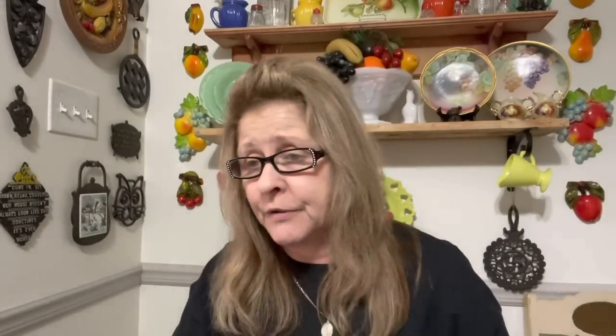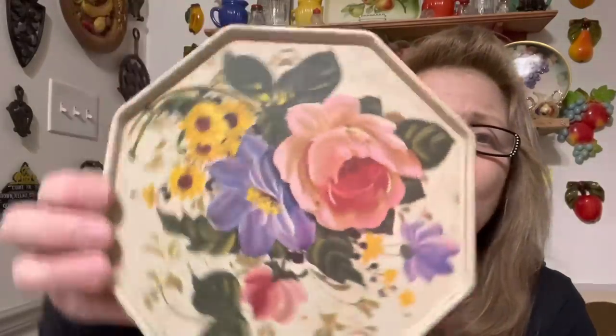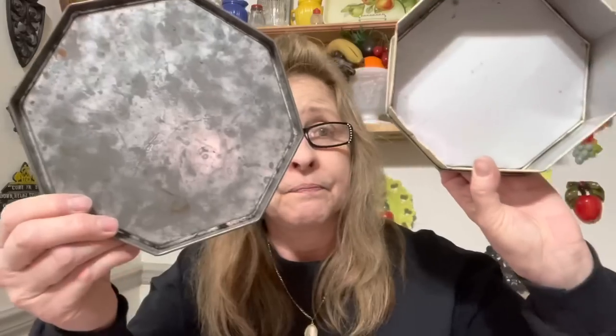I'm going to try to clean up all this stuff off of here with some Goo Gone. I'm going to get some of that Un-Du stuff too. And then I got this one. Now this is dirty, but I just thought this was so pretty with the flowers on there. They almost look like tole-painted flowers, and they just might be. I'm not sure. No markings on the tin. I have no idea what was in it, but you could really use it for anything. So I got that. I really like that one.